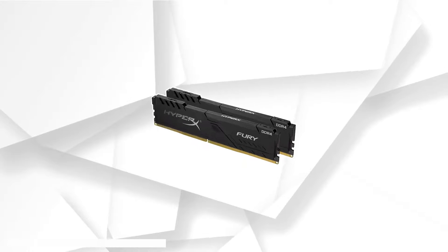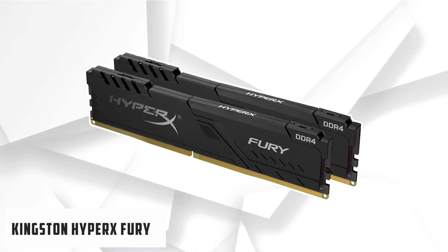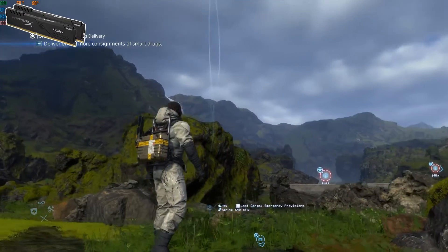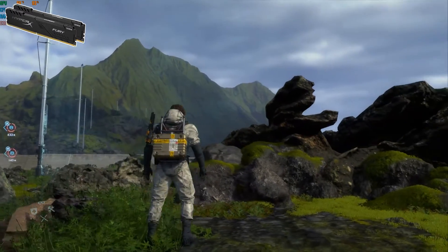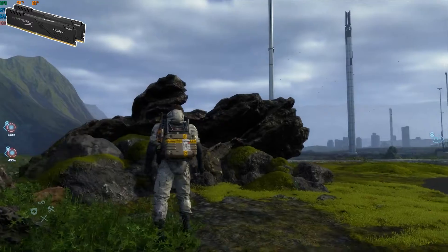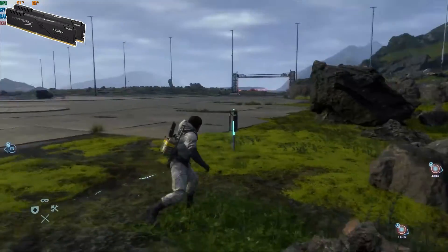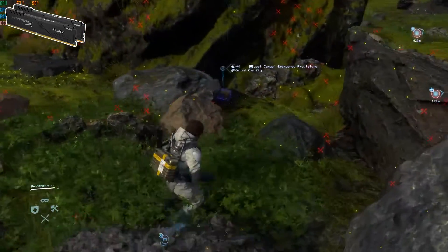At number 4, it's the Kingston HyperX Fury. The Kingston HyperX is a series that includes both the Fury and Predator modules. The HyperX Fury is closely related to the Predator module and offers nearly the same specifications. The module offers a base frequency of 3733 MHz, making it excellent for video editing, encoding, and rendering.